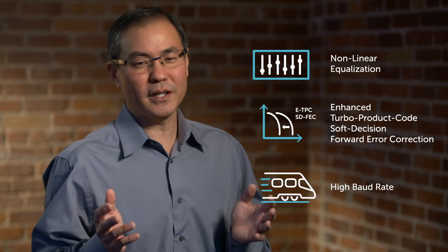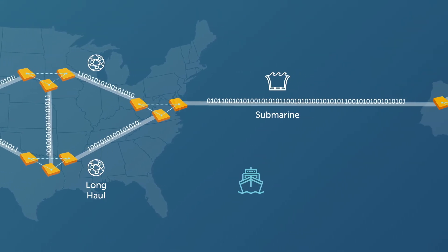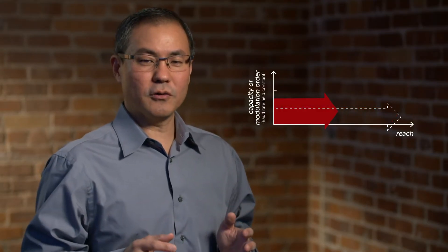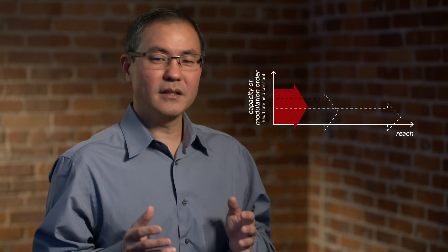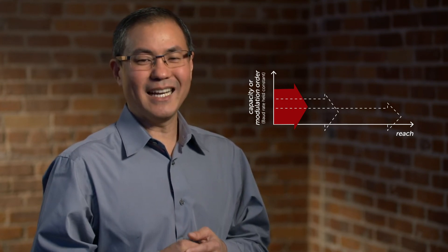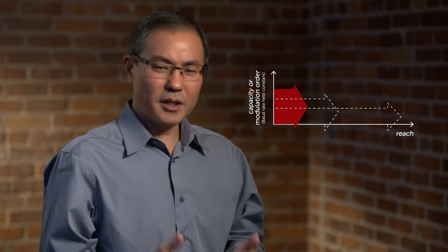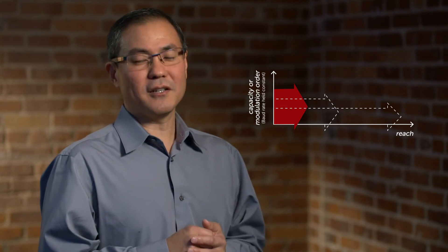Why is having high baud rate capabilities important? A goal for long-haul or submarine links is achieving high capacity without sacrificing reach. One way to increase capacity is to increase the modulation order, like 16 QAM to 32 QAM. However, when you do that, you pay the price of reduced reach due to greater optical signal-to-noise ratio requirements at the higher modulation order. So how can you increase capacity with minimal impact to reach? You can increase the baud rate, but only if the coherent technology is capable of achieving high baud rates like the AC1200.